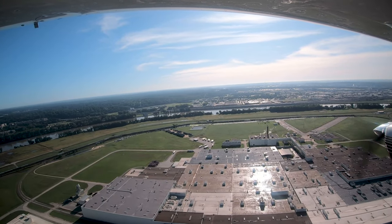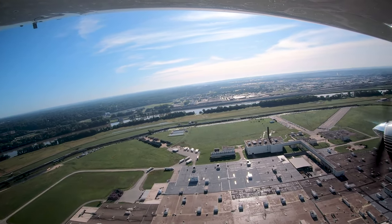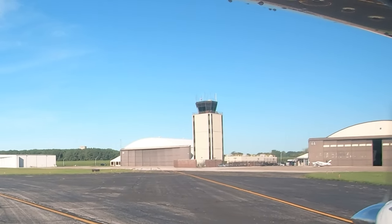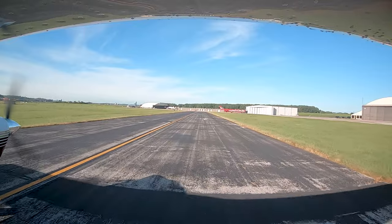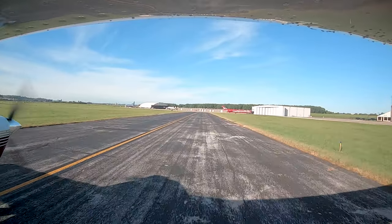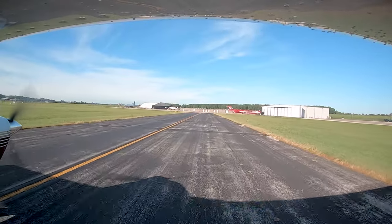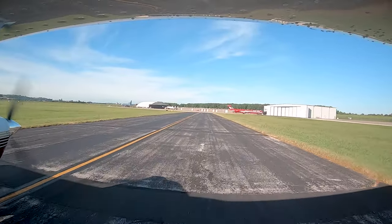Each airport has characteristics that can lead pilots to make errors that result in wrong surface operations, runway incursions, or other surface events. This video will enhance your situational awareness during airport operations by increasing your awareness of these challenges. Let's take a look at issues you might encounter at Charles B. Wheeler Downtown Airport from the flight deck.